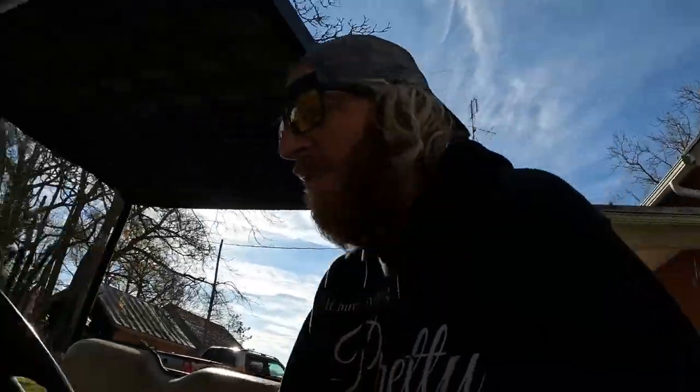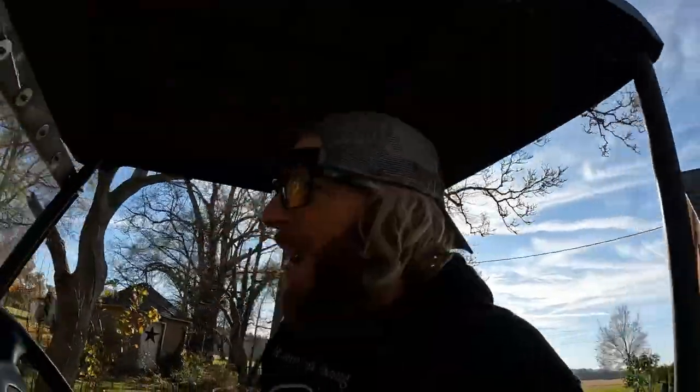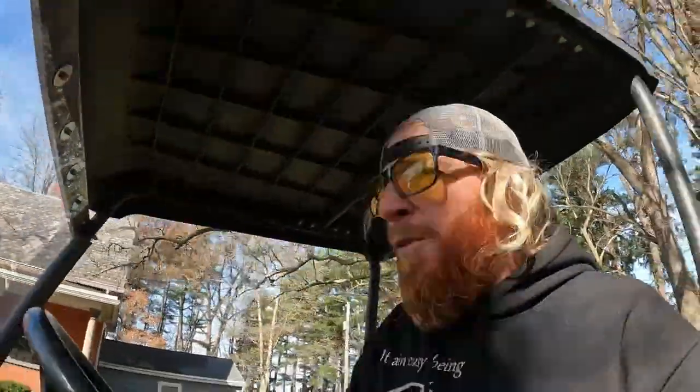Hey folks, welcome back to the Chad Keegan YouTube channel trucking edition spectacular. We call it that because you never know what we're gonna do or get into. We're jumping on the Cushman right now, just got done doing the air ride and stuff for the blue truck. I want to get that throttle lock installed, so I'm just cruising out to where the magic's gonna happen.